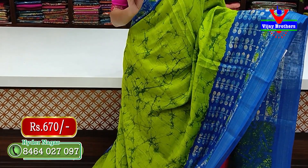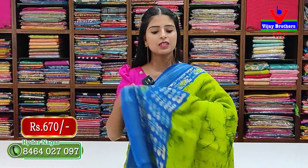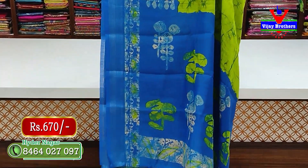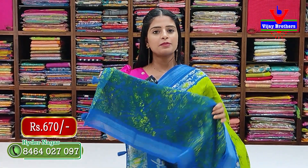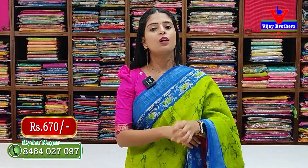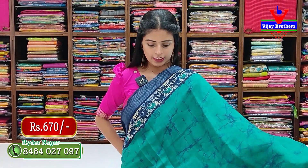The green with blue combination features blue borders on both sides, printed body pattern, and green pine ash shibori prints. The pallu has a contrast printed pattern and the blouse is a contrast printed blouse matching the saree. Price is 670 rupees.